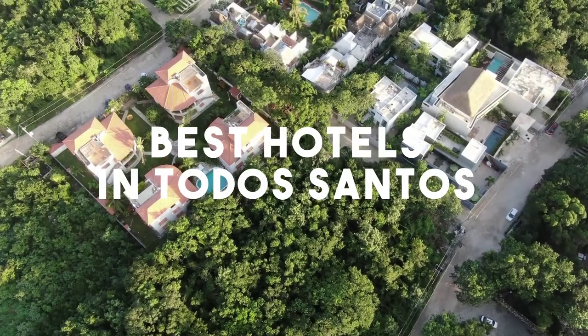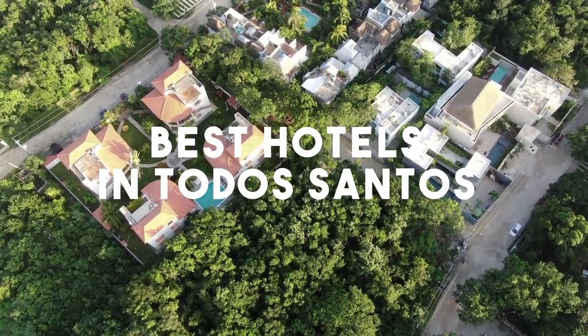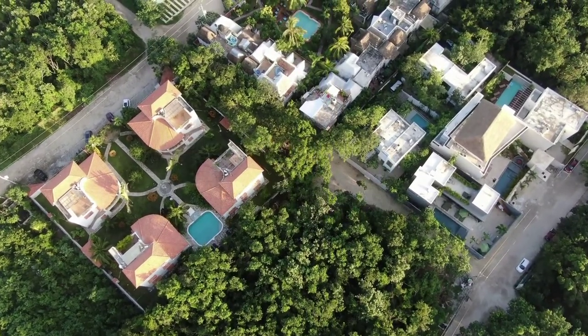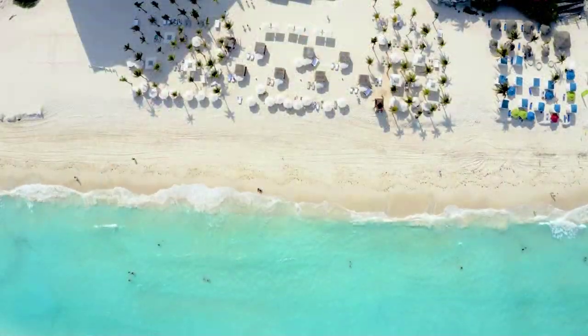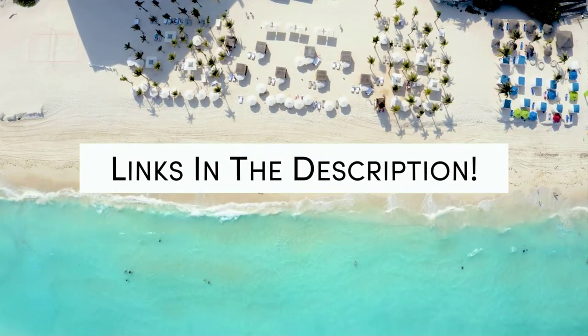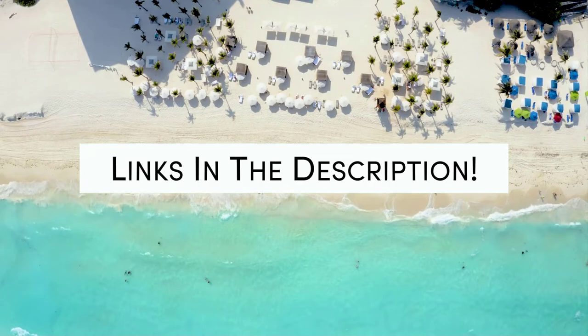In this video, we will take a look at the 5 Best Hotels in Todos Santos. Whether you're traveling with your family, as a couple, for a business trip, or looking for something budget-friendly, we got you covered. Links to all of the hotels we mentioned in this video will be listed in the description below. Let's get started.